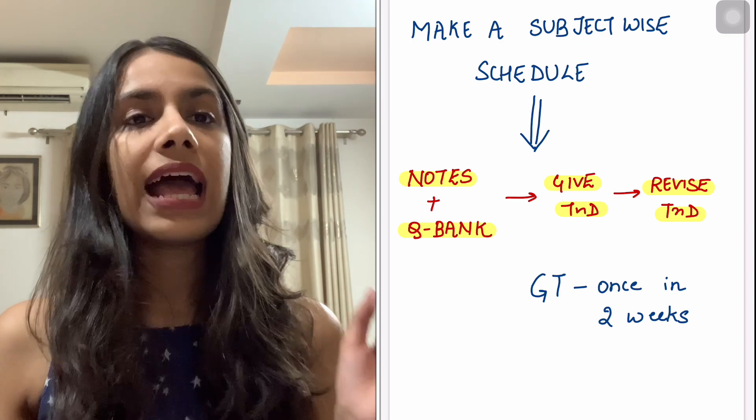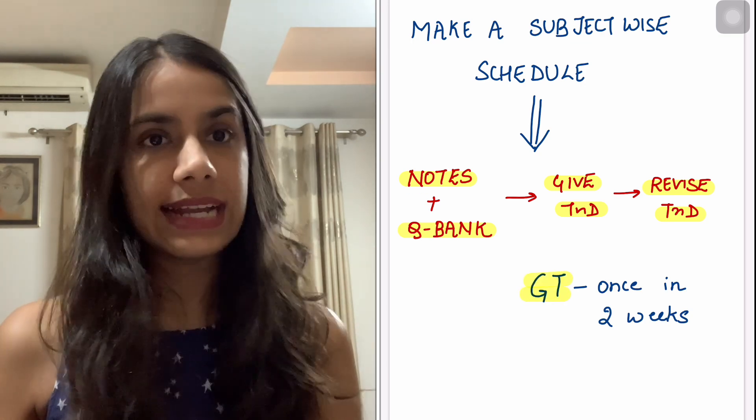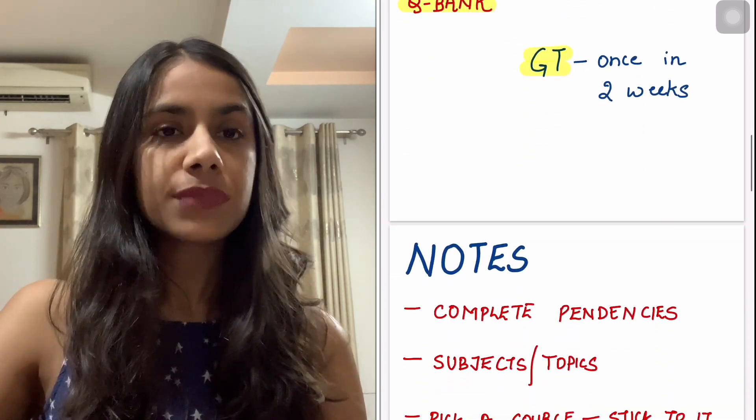This will go on till you complete all 19 subjects. In between, every two weeks we will start doing a grand test — the frequency of which will increase as we move closer to the exam, but we at least have to start with it now.